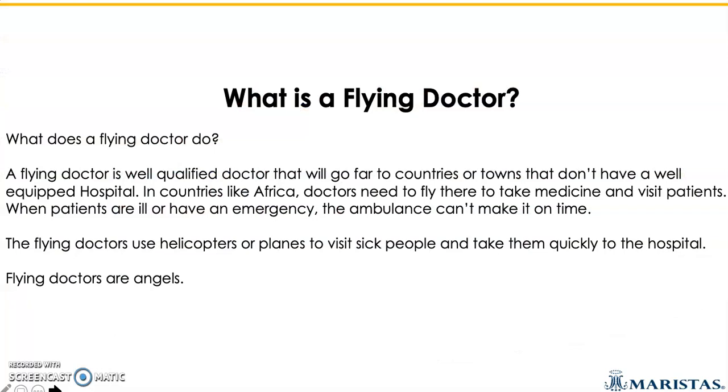So what is a flying doctor and what does a flying doctor do? A flying doctor is a well-equipped, qualified doctor that will go far to countries or towns that don't have a well-equipped hospital. In countries like Africa, doctors need to fly there to take medicine and visit patients. When patients are ill or have an emergency and the ambulance can't make it on time, the flying doctors use their helicopters or planes to visit sick people and take them to the nearest hospital really quickly.